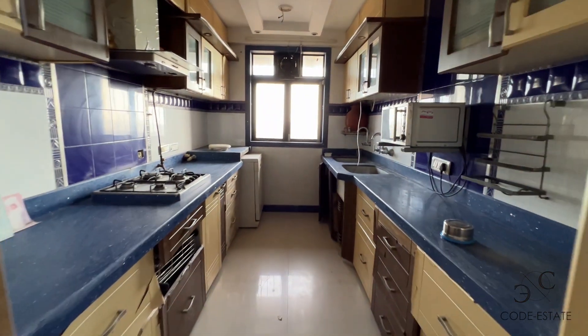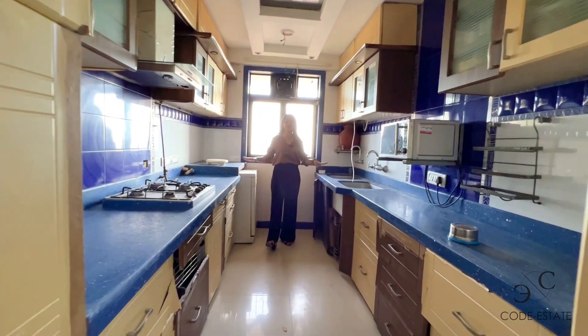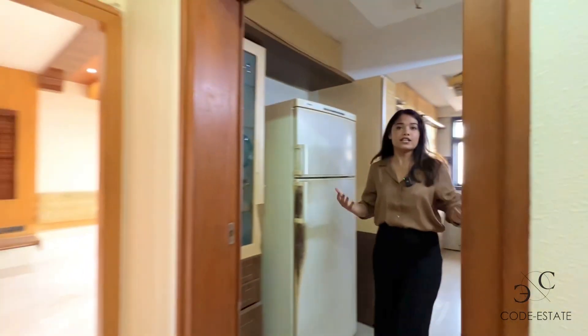The kitchen has a parallel platform — it's a long kitchen with a very different kind of platform. I've never seen a blue platform in my life, but it's an amazing size of kitchen.